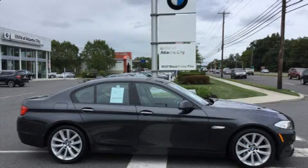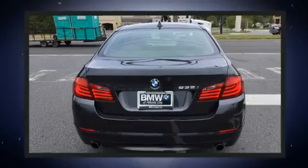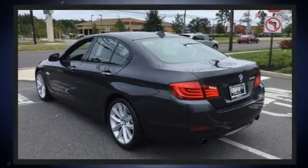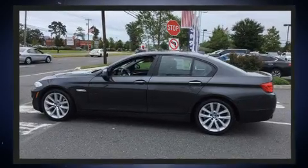Get excited about the 2011 BMW 535i. It features an automatic transmission, rear-wheel drive, and a 3-liter six-cylinder engine. Turbocharger technology provides forced air induction, enhancing performance while preserving fuel economy.